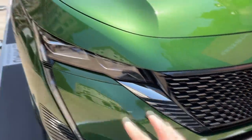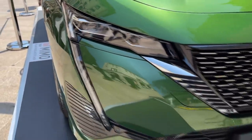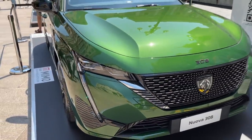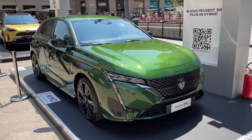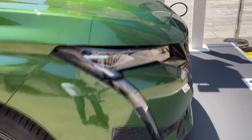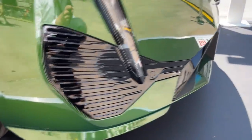Moving on, the very slim LED lights — these are actually the matrix LEDs. The base model gets LEDs and the option is matrix LEDs. Olivine green is the name of this gorgeous color, and it has a very strong appearance, especially with those daytime running LEDs you see here.